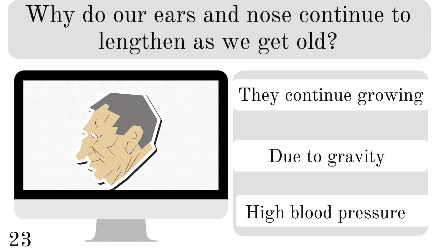Why do our ears and nose continue to lengthen as we get old? Is it because they continue growing, or due to gravity, or high blood pressure? And contrary to popular belief, they don't keep growing — it's due to gravity.